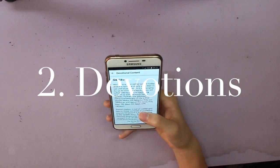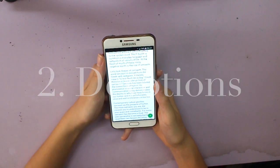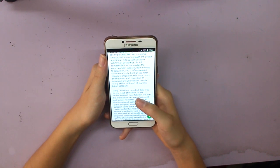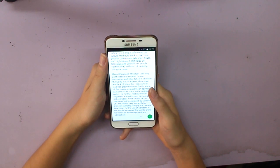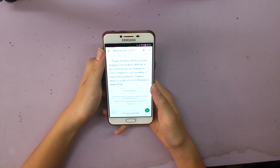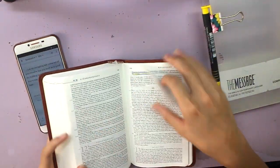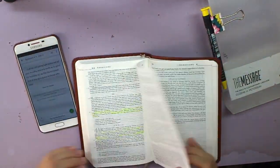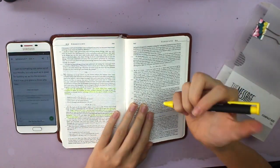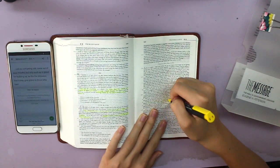So that's all the stuff in my box. The first thing I actually do is my devotions, and currently I'm using the Bible app on my phone, following some devotion plans on there, so I'll just read through that and look at the Bible verses. After that I take out my Bible and highlight the verses that stuck out to me the most using the highlighter.